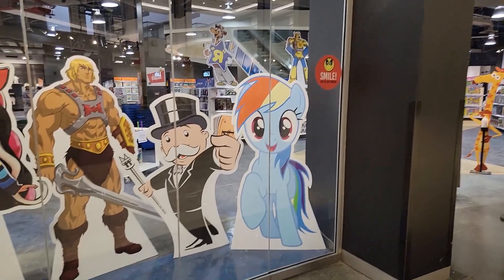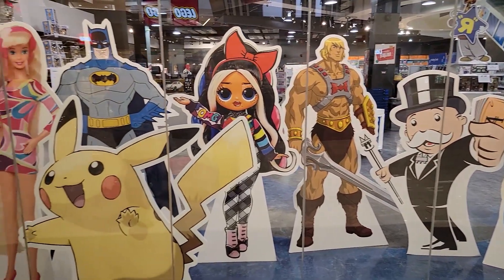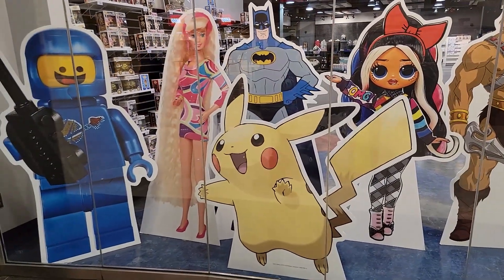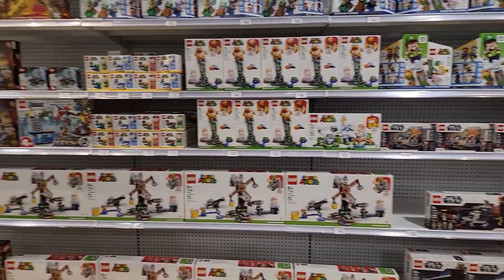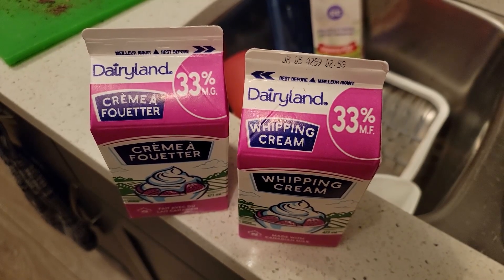We may as well check out Toys R Us. Check out all these cardboard cutouts: My Little Pony, He-Man, the Monopoly guy, the OMG thing, Pikachu, Benny, Batman, and Barbie. We came specifically to see if there are any deals, and clearly there are not.